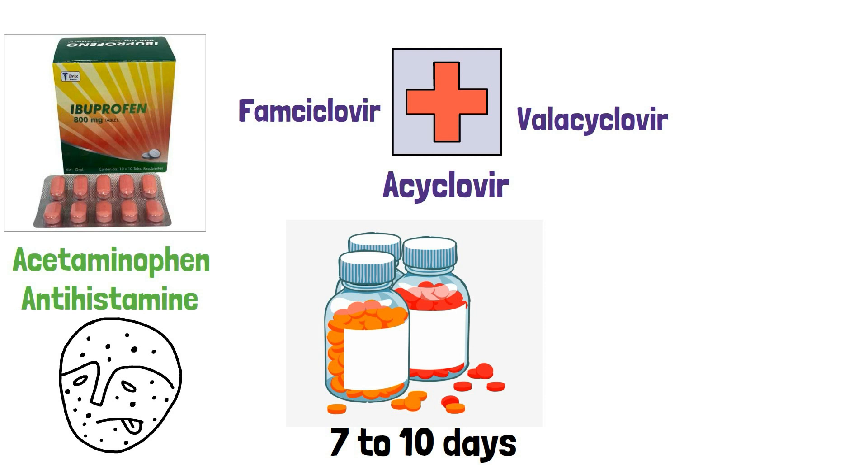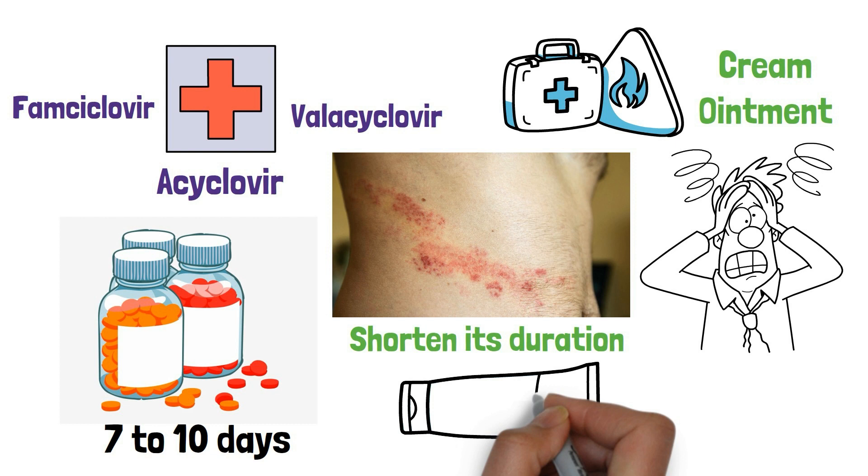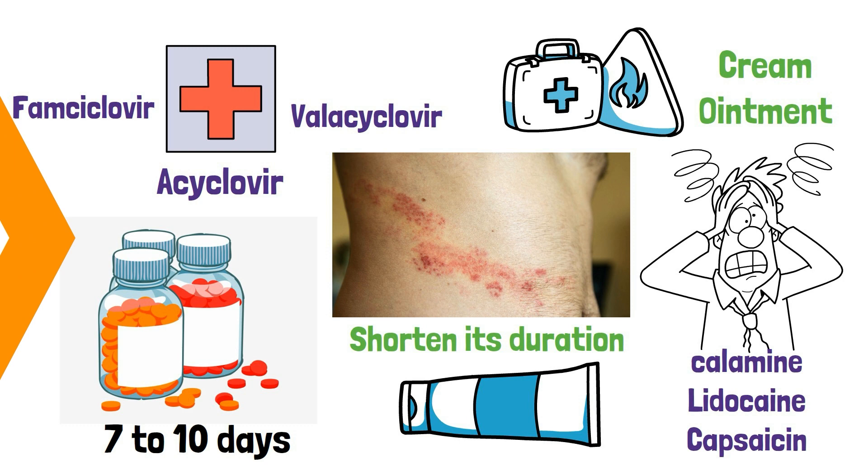In some cases, your doctor may also prescribe a topical cream or ointment to help reduce the itching and pain. These creams typically contain ingredients such as calamine, lidocaine, or capsaicin. If the rash is severe or the itching is unbearable, your doctor may also recommend a corticosteroid cream or ointment.